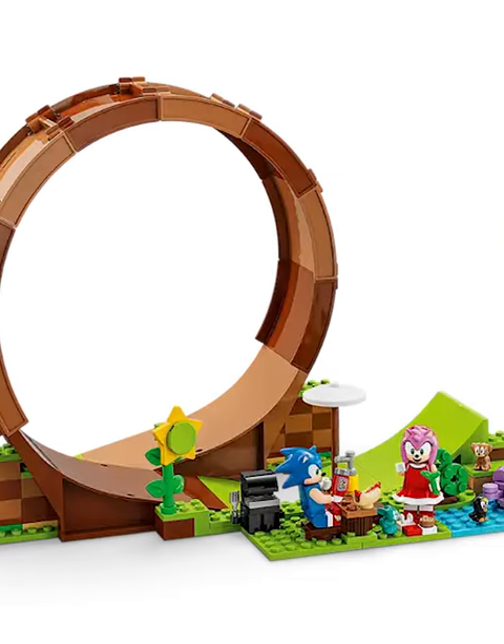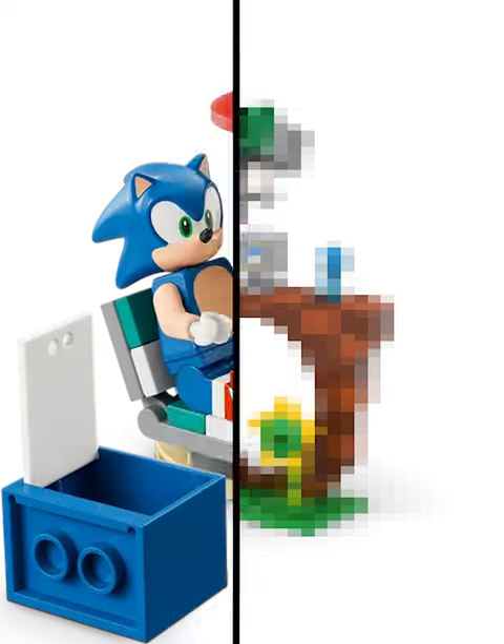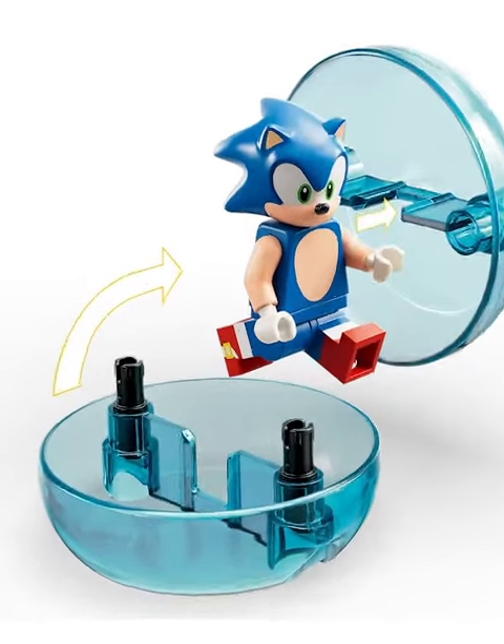Then you get the bigger sets. These do have the Sonic Ball play feature, but they're way overpriced. Luckily, there's a new LEGO leak that seems like it'll fix this issue. It's a set priced in between the two, at about $70, and includes Sonic, Eggman, and the Sonic Ball play feature.